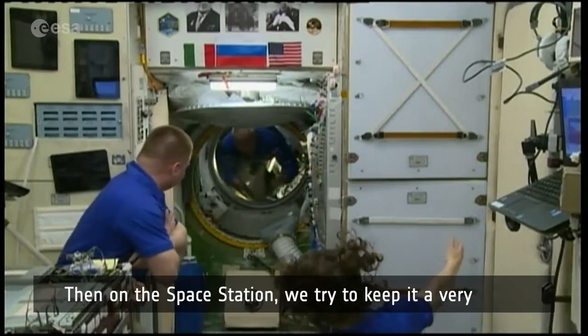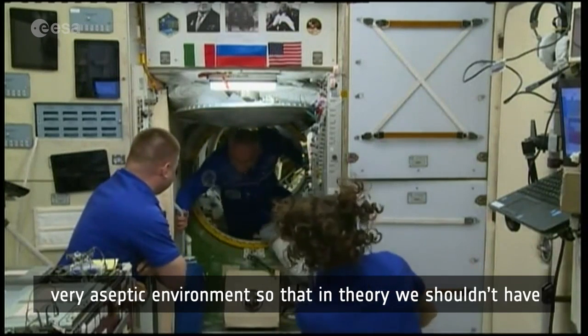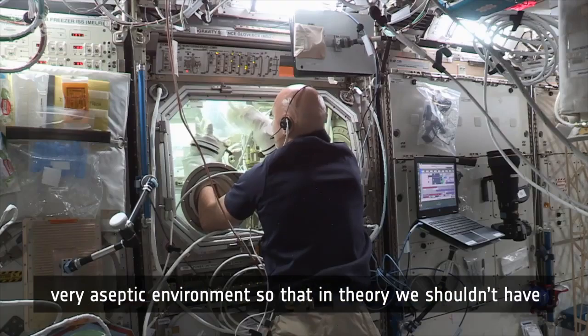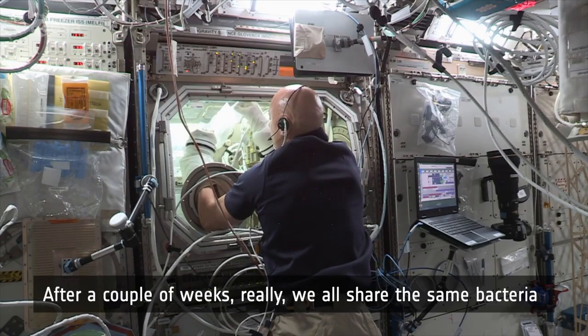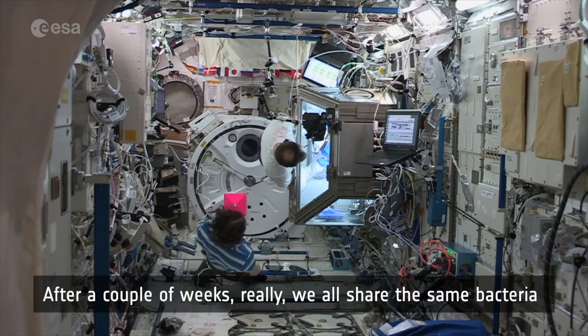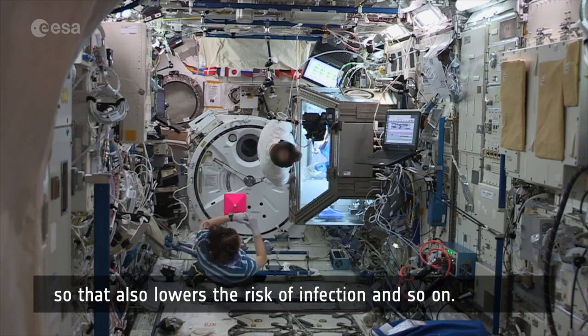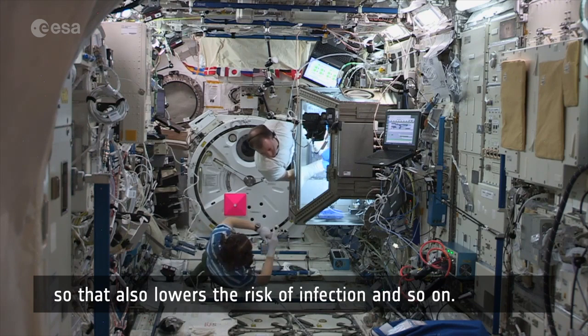On the space station, we try to keep it a very aseptic environment so that in theory we shouldn't have viral agents traveling around. After a couple of weeks, we all share the same bacteria, and that also lowers the risk of infections.